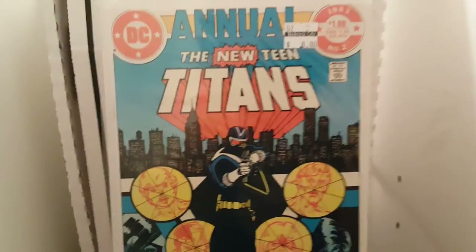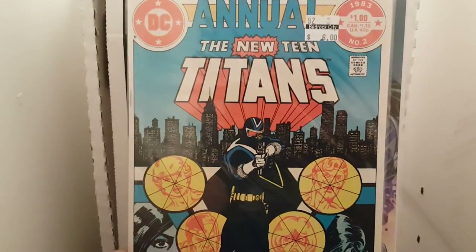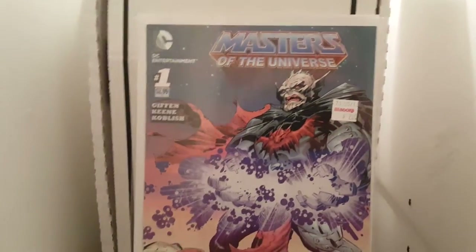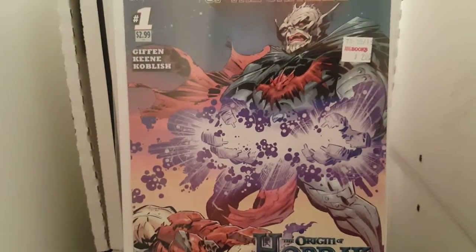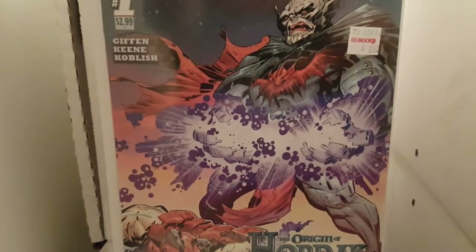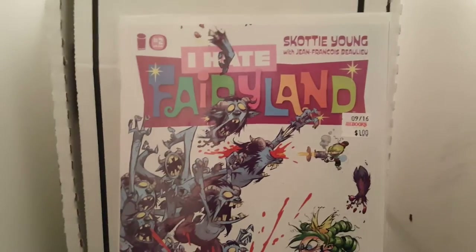I came across this one — I had two books graded at 9.2, but one was ten bucks and one was six bucks. This is the first appearance of Vigilante. I picked this one up only because this is the origins of Hordak. I always thought Hordak was a pretty cool villain. I never was big into She-Ra all that much — my sister liked She-Ra. I was more of a He-Man fan. But I always thought Hordak was a cool villain.